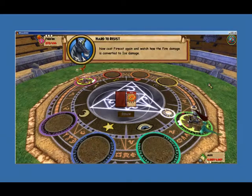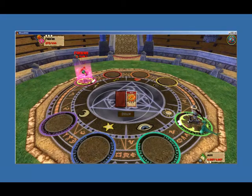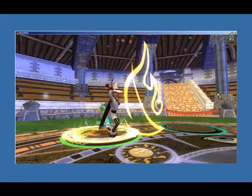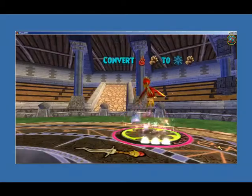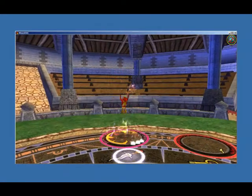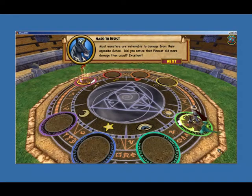Now cast the Fire card again and watch how the fire damage is converted to ice damage. Most monsters are vulnerable to damage from their opposite school. Did you notice the fire card did more damage than usual?